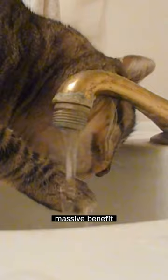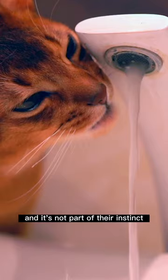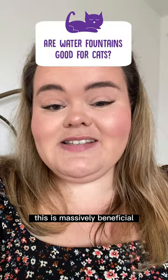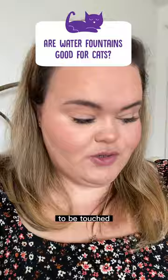It's actually proven that cats don't drink enough, and it's not part of their instinct to want to drink water. So making sure that your cat's hydration levels stays as up and high as possible, this is massively beneficial. Another point is as well that cats actually don't like their whiskers to be touched.